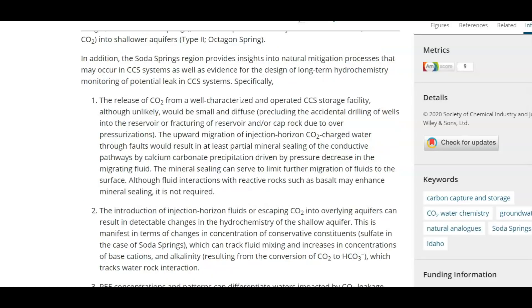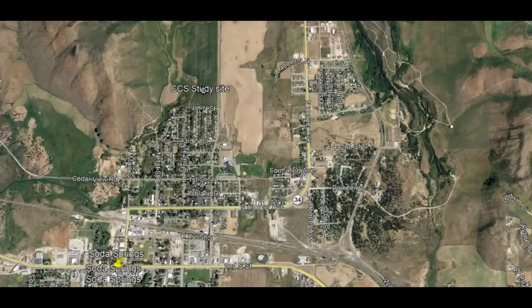One of the cons was that introduction of injected horizontal fluid or escaping CO2 into the overlying aquifers can result in detectable changes in the hydrochemistry of the shallow aquifer. If the CO2 ended up leaking from where they decided to dispose of it underground into the aquifer, people's tap water would start to fizz — CO2 injected into water is how you get the fizz for diet sodas. Was it just a coincidence that the earthquakes occurred there? I don't know.